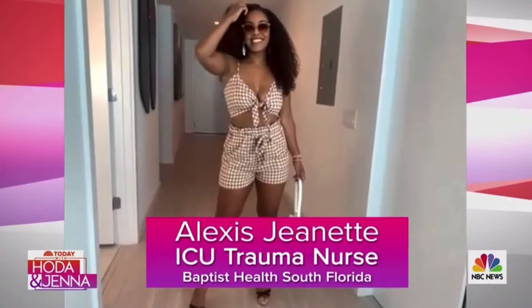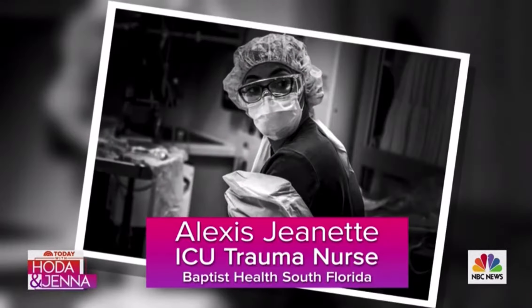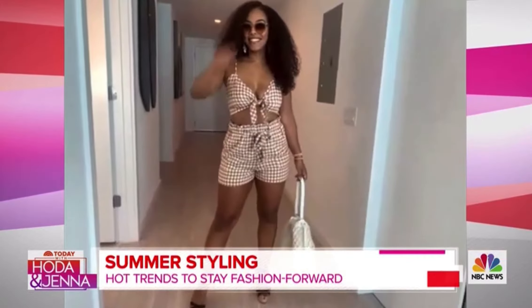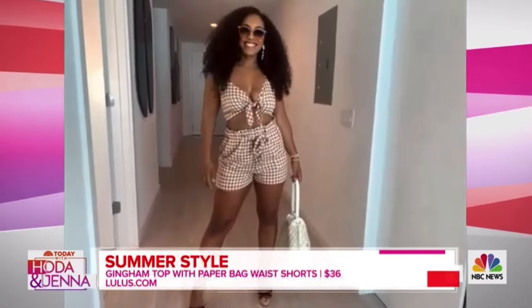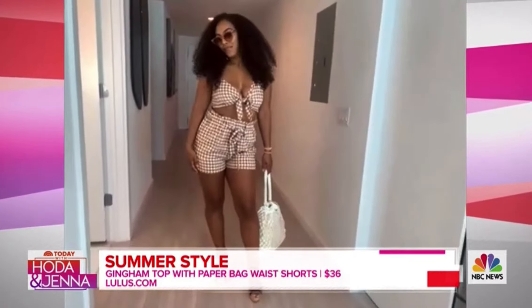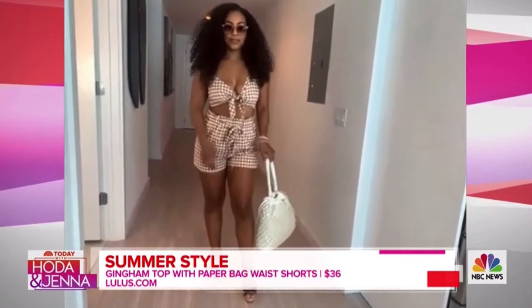We're going to start with our first model, Alexis Jeanette. She is literally being pulled straight off of the ER, where she is an ICU intensive care trauma nurse. In the off-season, you are a Miami Heat dancer. I wanted to capture that fun, flirty style in this two-piece. This is really trending right now to have the top and the bottom matchy — in denim, brown, and white from Lulu's. You look so amazing.